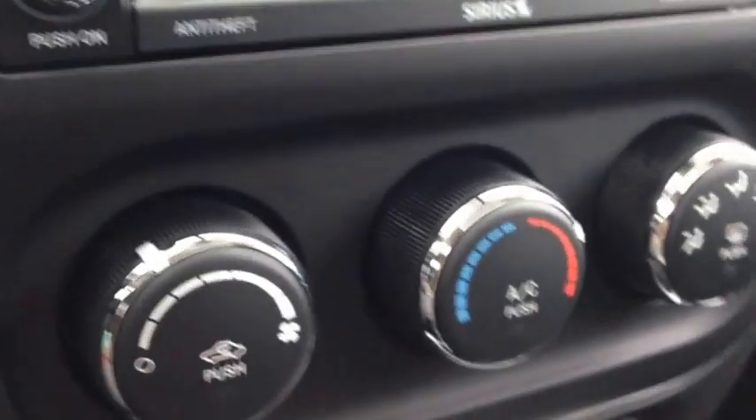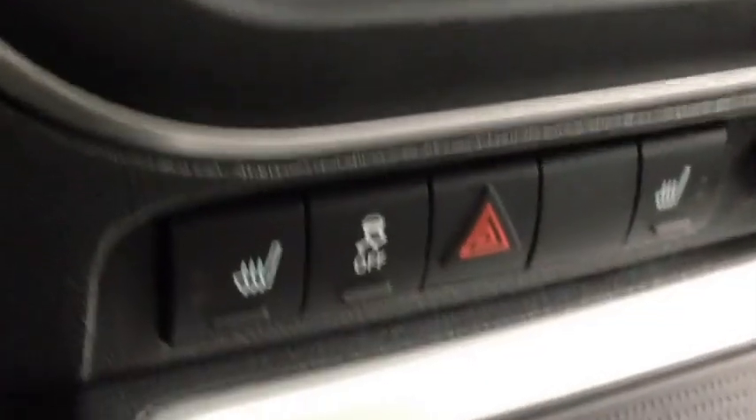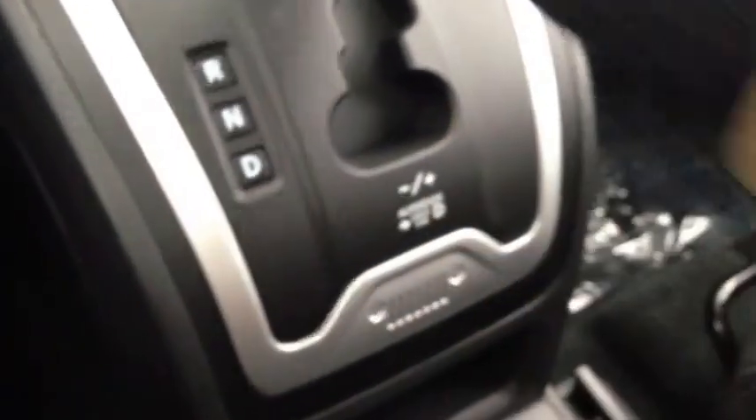Just below this we have our heating and cooling center with air conditioning and front and rear window defrost. We have heated seats for the driver's side. We have this beautiful six-speed automatic transmission with the autostick — you can tap it down here.